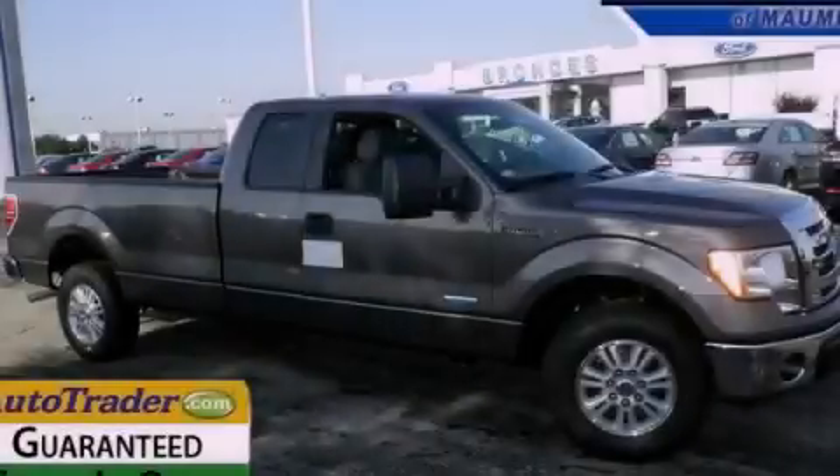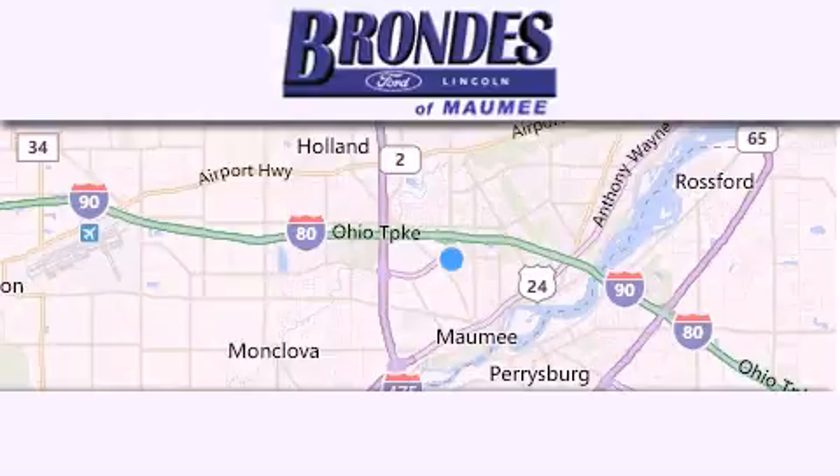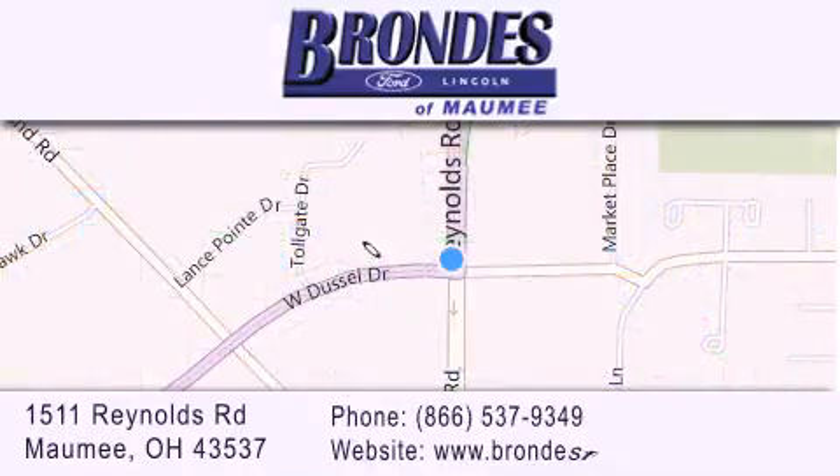Contact us today to arrange your test drive. Brondee's Ford Maumee offers a wide selection of Ford and Lincoln vehicles and is an automotive leader in the area. Stop by our showroom located at 1511 Reynolds Road in Maumee and visit us online at brondeesfordmaumee.com.